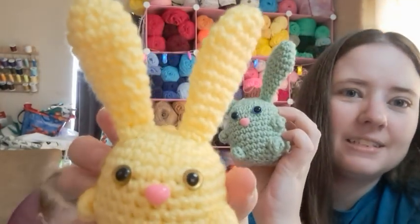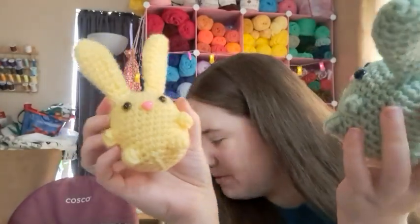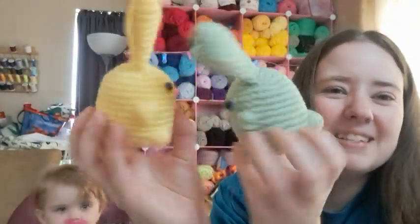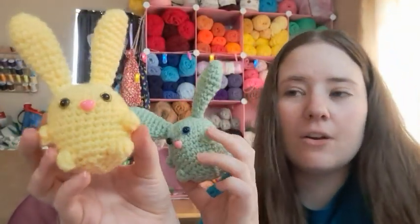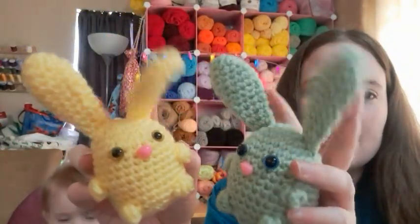This one has yellow eyes. These are my finished objects — the little tails and the arms and legs are all crocheted as you work. The only thing you have to sew on are the ears, so I love that. It's a cute little pattern.